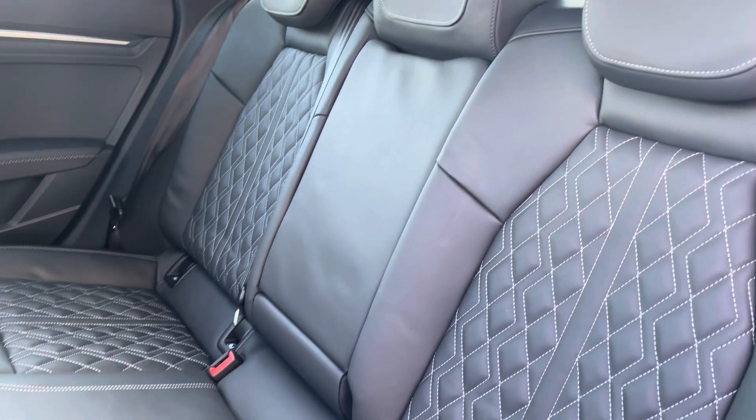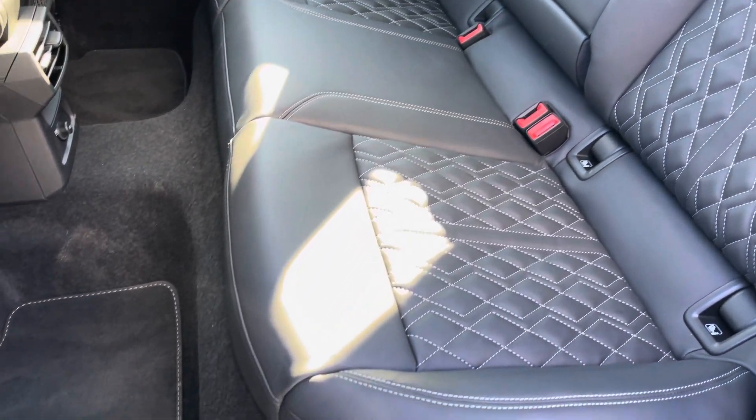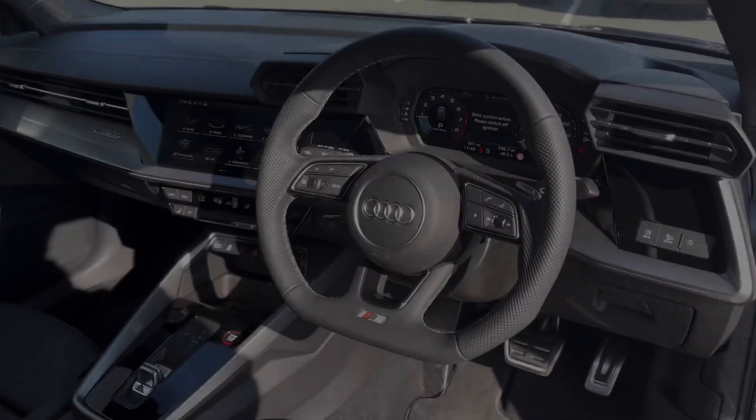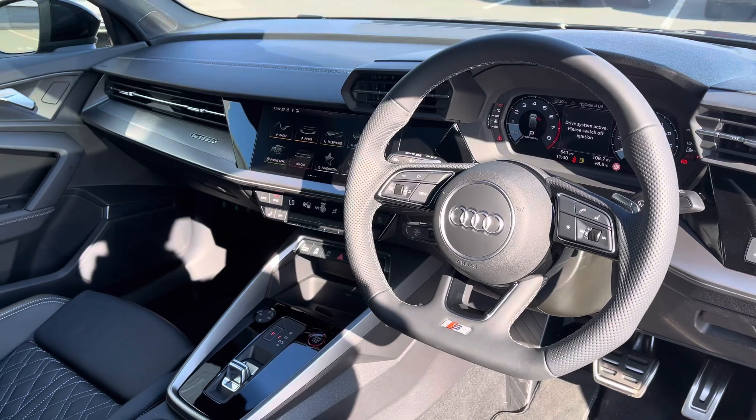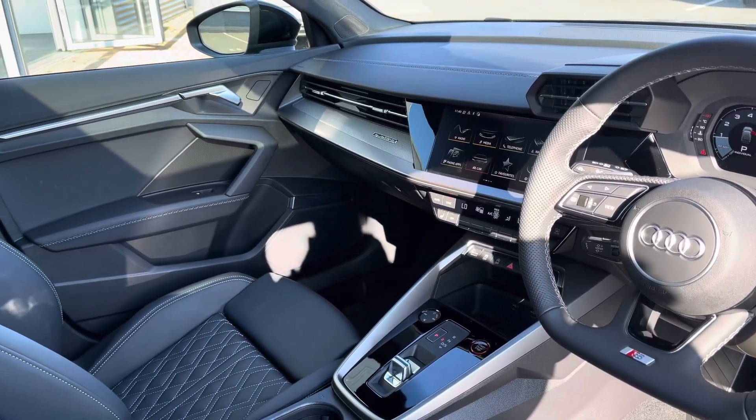Moving to the interior, it comes upholstered in fine Nappa leather with contrasting white diamond stitching, which provides plenty of comfort and leg room for rear passengers. To the front you've got a flat-bottom leather-wrapped steering wheel and a very driver-focused interior, with silver inlays to provide a nice uplifting feel.